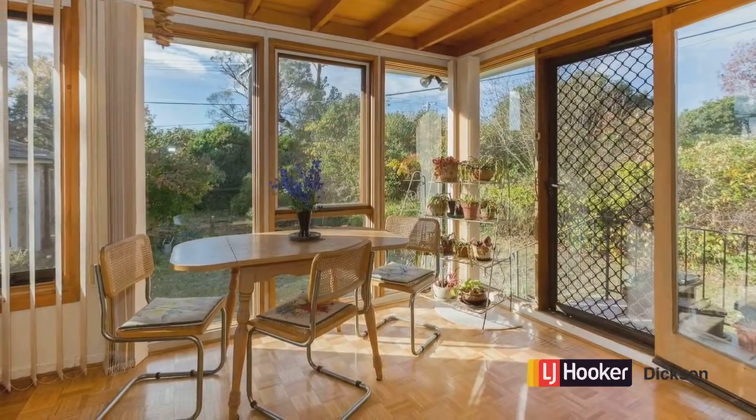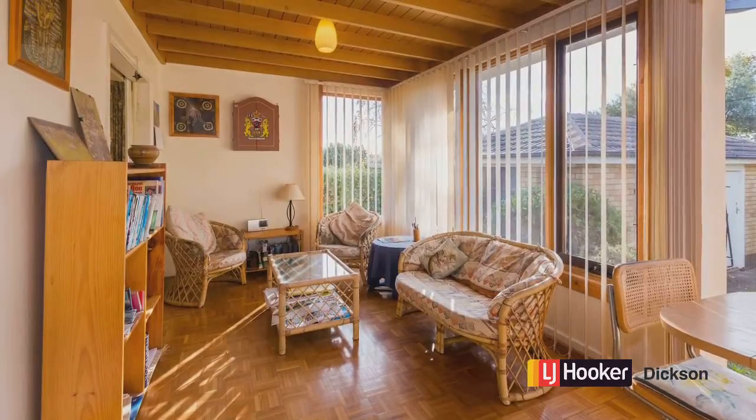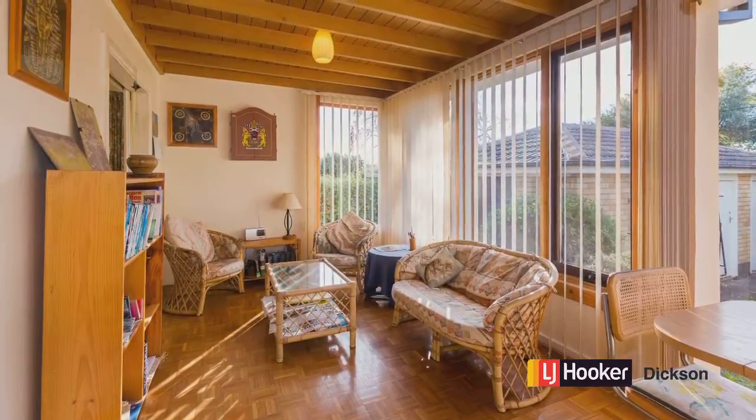Here's a couple of stills of that beautiful sunroom. I can just see it full of indoor plants — just add to the character of the place I reckon.